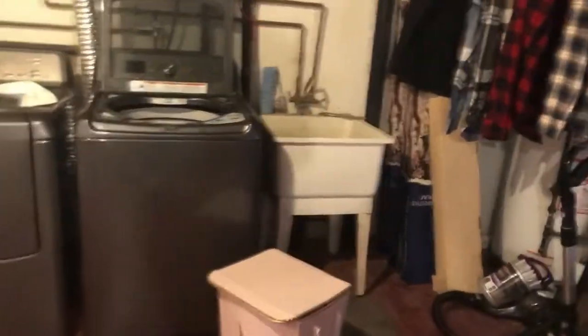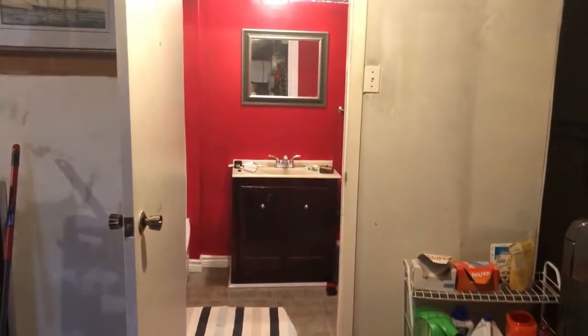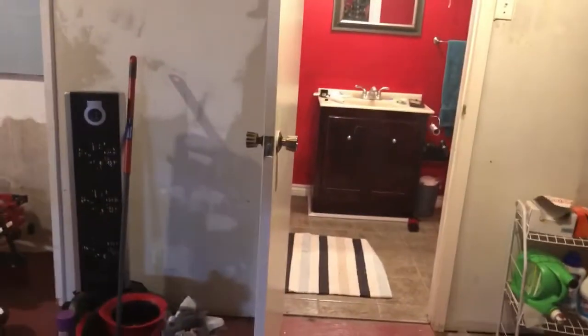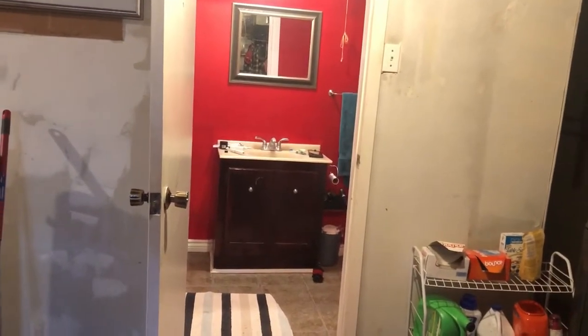So my basement is a little messy — don't mind the mess. But when you first walk down, you have the laundry area over here. And then we have a full bathroom there, which is great because obviously when I'm working out, I drink a ton of water and have to pee 9,000 times, and I don't want to go all the way up to the top floor in the middle of my workout.